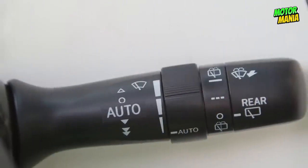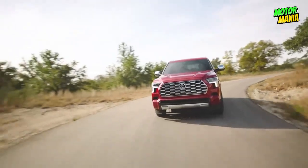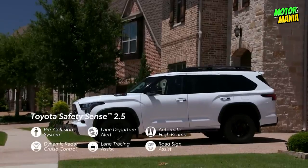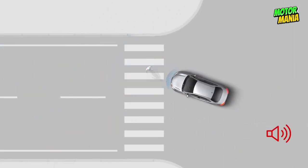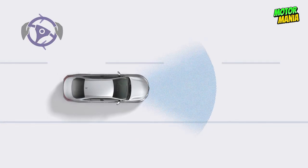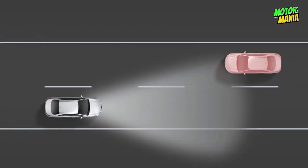Available rain-sensing wipers detect rain and automatically begin cleaning the windshield based on how much rain is falling. Toyota Safety Sense 2.5 includes a pre-collision system with pedestrian detection, full-speed range dynamic radar cruise control, lane departure alert with steering assist, lane tracing assist, road sign assist, and automatic high beams.